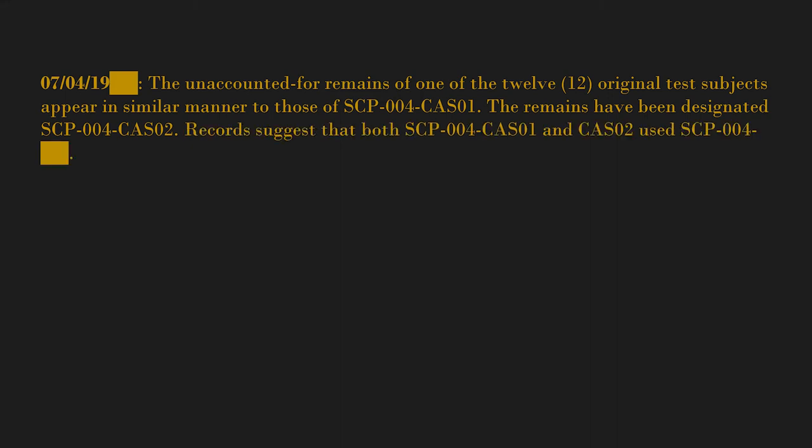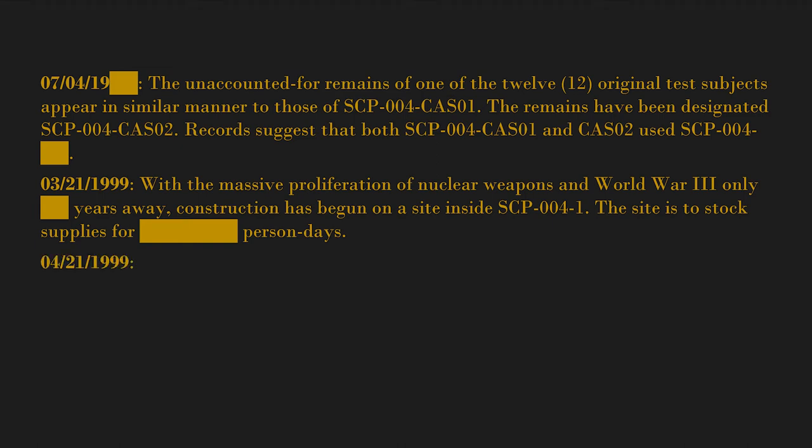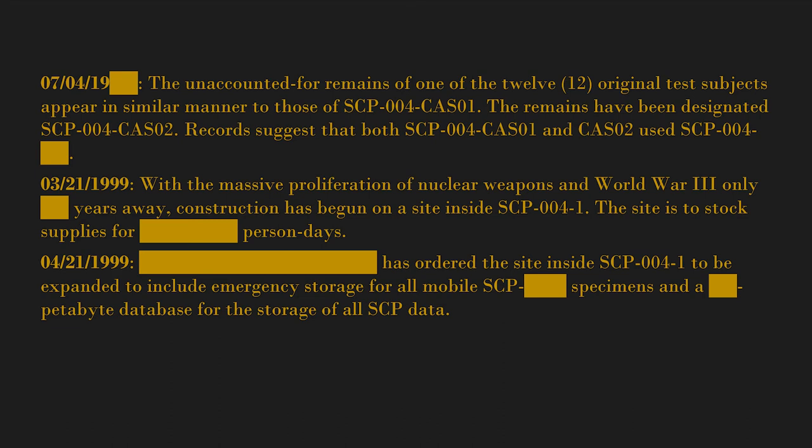Records suggest that both SCP-004-CAS01 and CAS02 used SCP-004-[blank]. March 21st, 1999 — with the massive proliferation of nuclear weapons and World War Three only [blank] years away, construction has begun on a site inside SCP-004-1. The site is to stock supplies for [blank] person-days. April 21st, 1999 — [blank] has ordered the site to be expanded to include emergency storage for all mobile SCP-[blank] specimens and a [blank] petabyte database for all SCP data. The facility is now referred to as Site 62.